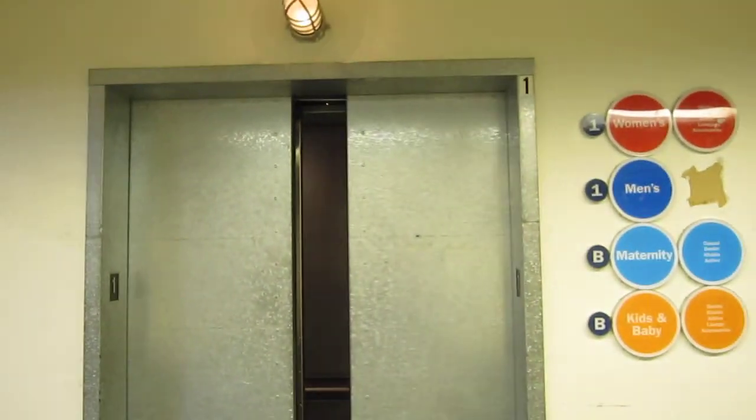So, exit the elevator. There it goes. And that's it — all this is by the two of us.